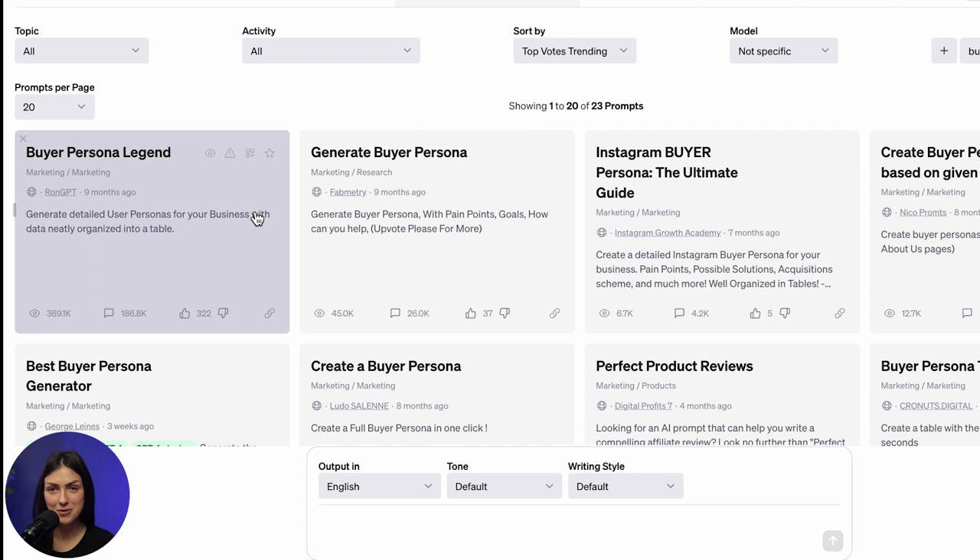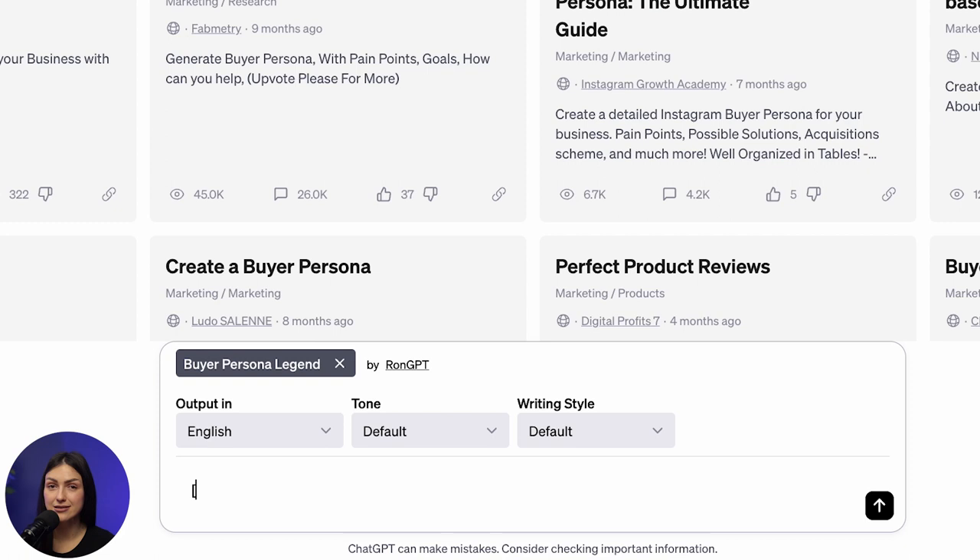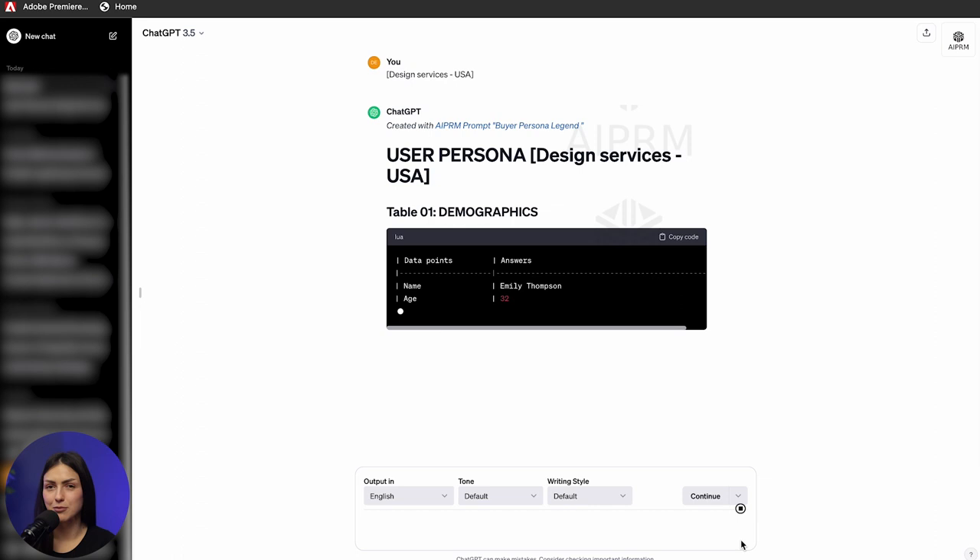I'll start with the most popular and some that caught my eye. I also want to hear from you, so drop a comment on what prompt templates you think are the best. First up: the Buyer Persona Legend by Ron GPT. Just type in what your business sells and where. You can also pick the language, tone, and writing style — with a paid version, you can get more of these options. Click the send message button and boom — tables.